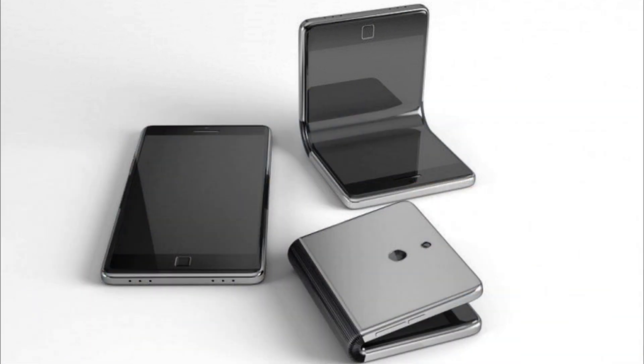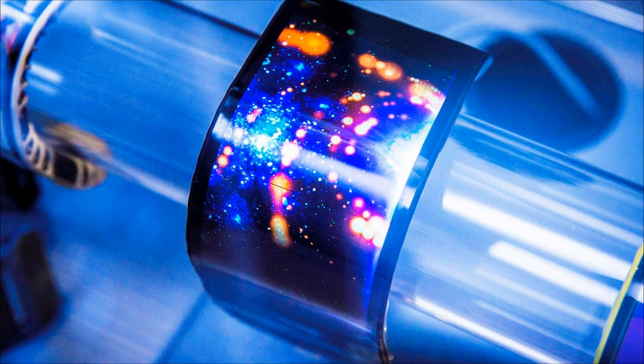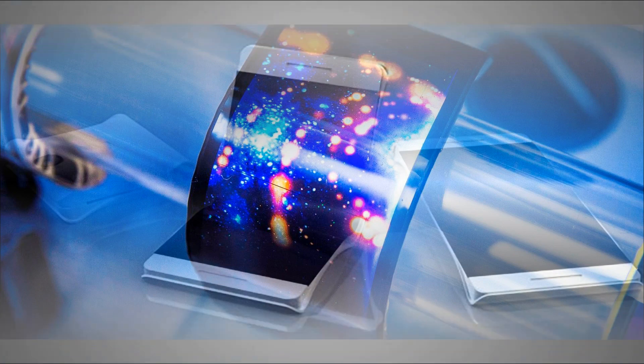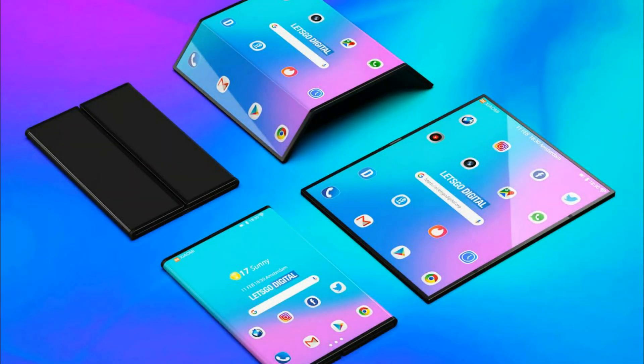The second device is equipped with a single bendable display — a concept like the folding Huawei Mate X, the announcement of which was expected in a couple of hours. On the outside there is a triple camera. When folded, it takes the form of a folding bed, but issues are caused by a large hole at the bend.